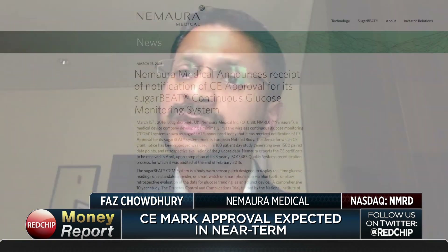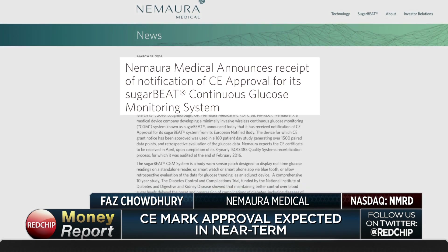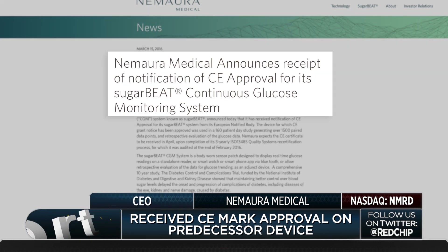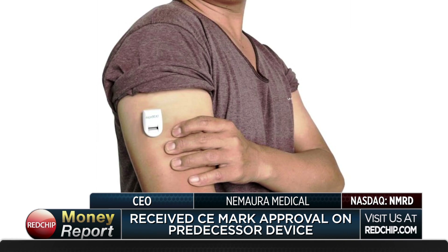You have CE Mark approval coming, or do you have it today? So when we developed the technology, we did it on an iterative basis. Approximately two years ago, we received a CE Mark approval on a device which was a wristwatch format. Since then, we've updated that into a very small unit which has been miniaturized, and now it adheres directly to the arm. That device is currently undergoing CE review, and we anticipate that the approval should come through in a matter of weeks.